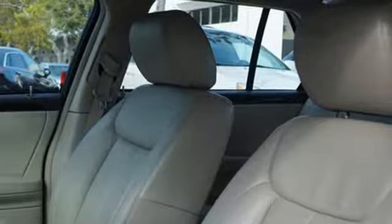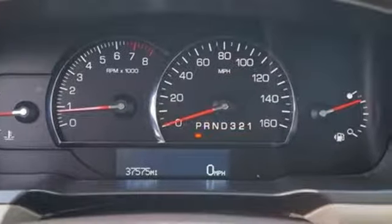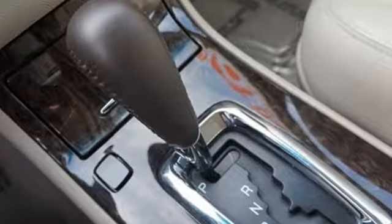New Car Test Drive explains: with its new vertical headlamps and tail lamps and redesigned egg crate grille, the DTS acquires the design language of the Cadillac family and a freshened modern appearance.